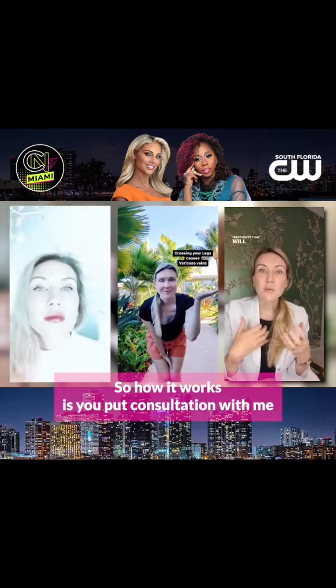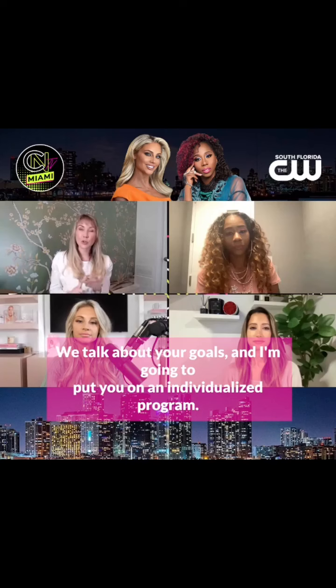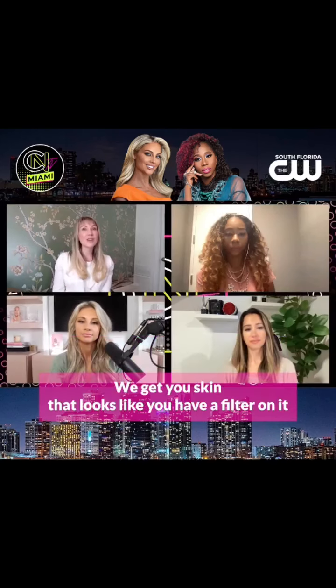How it works is you book a consultation with me through my website and we connect over video and talk about your skin. We talk about your goals and I'm going to put you on an individualized program — we get you skin that looks like you have a filter on it, because we can't put the filter on while we're walking around in real life.